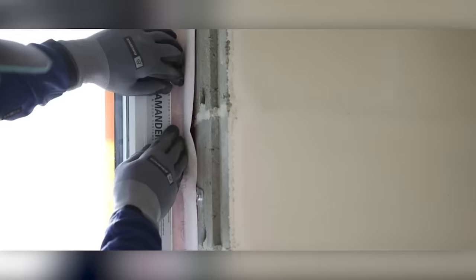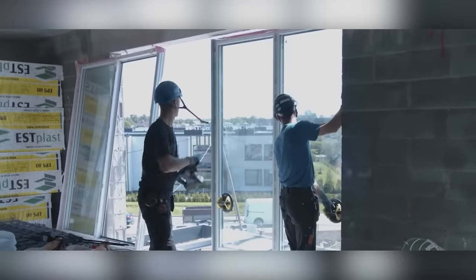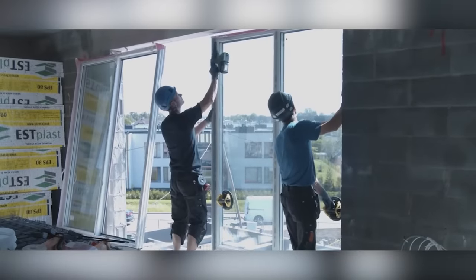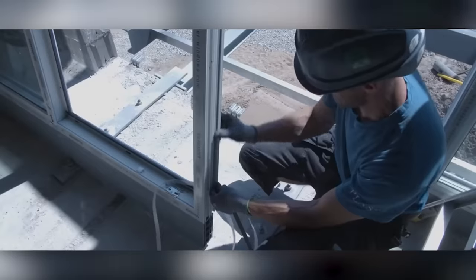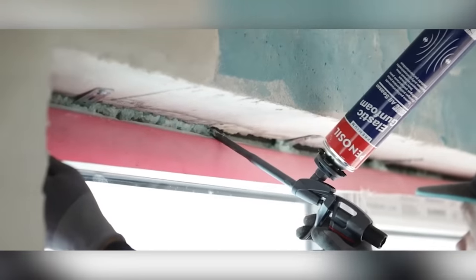The self-expanding sealing tape is not only suitable for windows but also for facade joints, as its resistance to extreme temperatures effectively fills uneven surfaces. It provides reliable thermal insulation for windows, protects against moisture, mold, mildew, and street noise. It gives a neat result, is inexpensive, and with today's heating prices, is more relevant than ever.